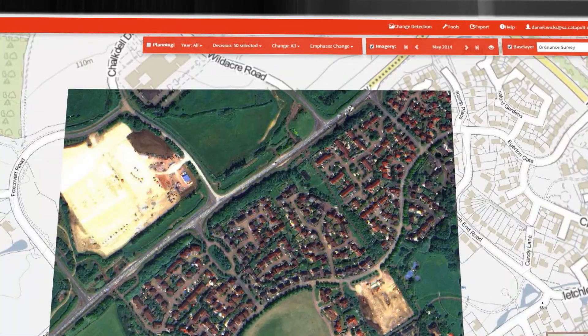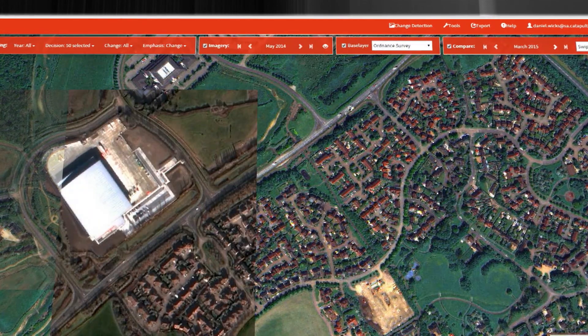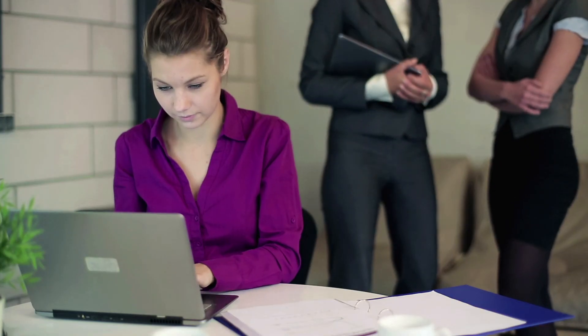The Catapult platform is user-friendly and adaptable. New information can easily be incorporated, such as air quality data.